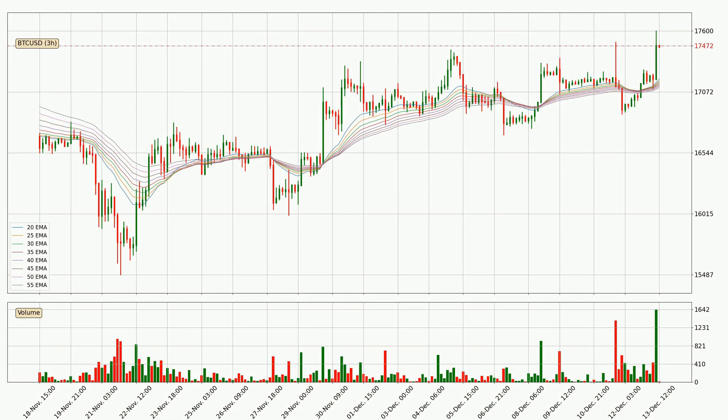Moving to the three-hourly exponential moving averages, the current price is above the three-hourly ribbon, which is generally bullish and the ribbon could play as a support, so it is to watch if the price could bounce off it. The current price to watch is around 17,108. Nevertheless, a trend change can be expected owing to the ribbon being compressed, which means that the trend is currently not very strong.